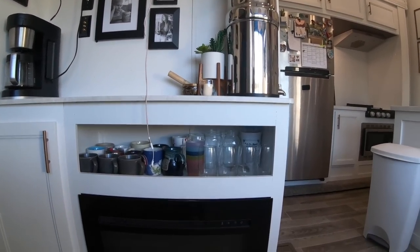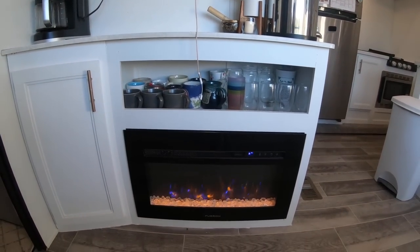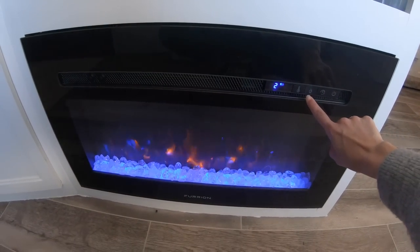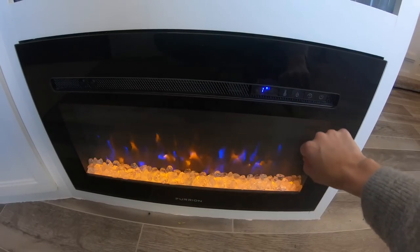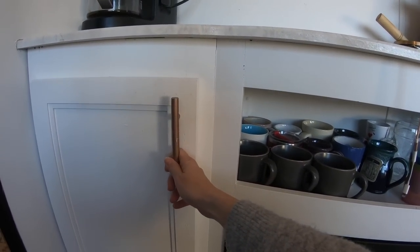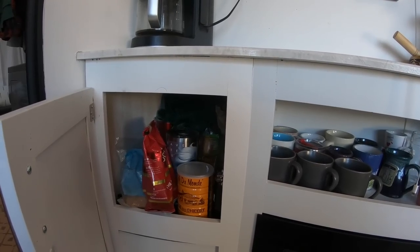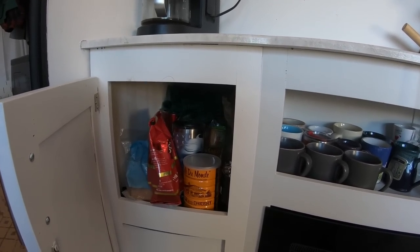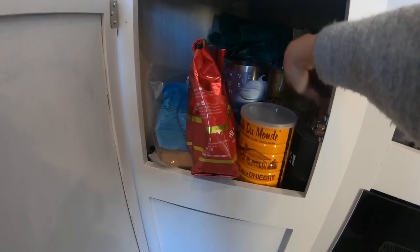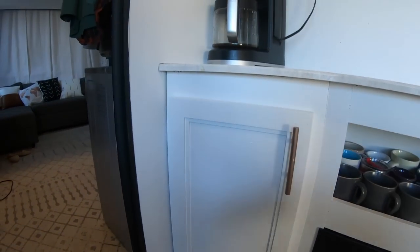Down here we have our fireplace — it's not a real fireplace, but it does let off heat. It is electric and you can actually change the color of the flame if you want to be fancy. There's another cabinet here — so much storage in this tiny house. This is where I keep all the coffee, tea, and travel mugs — you know, to-go coffee cups.